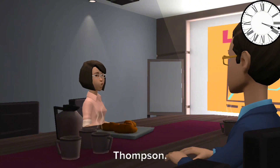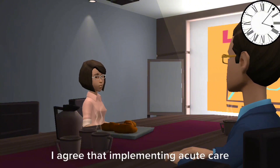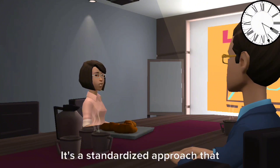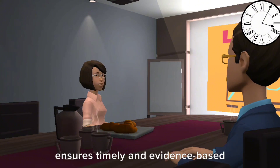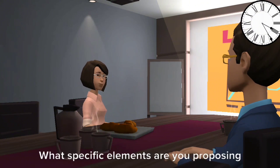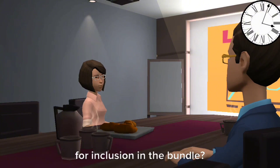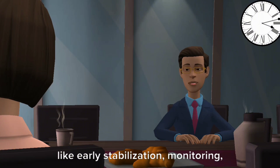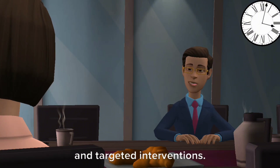Good morning, Dr. Thompson. I agree that implementing acute care bundles for intracerebral hemorrhage patients is crucial. It's a standardized approach that ensures timely and evidence-based care delivery. What specific elements are you proposing for inclusion in the bundle? I suggest we include key components like early stabilization, monitoring, and targeted interventions.